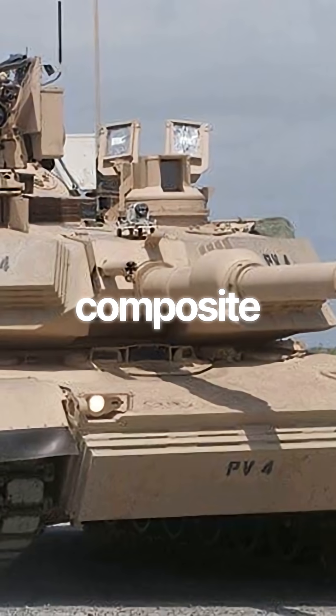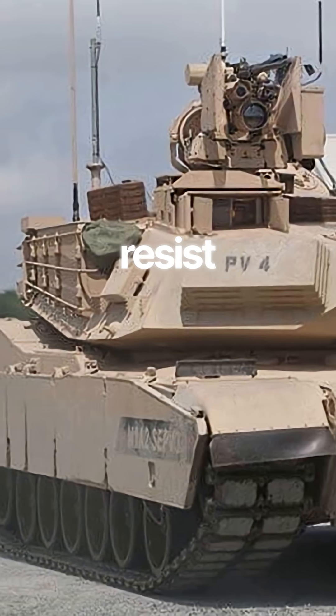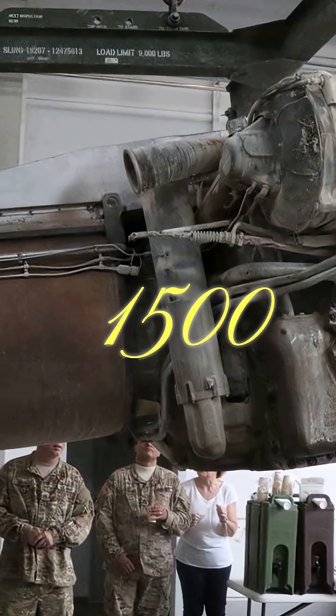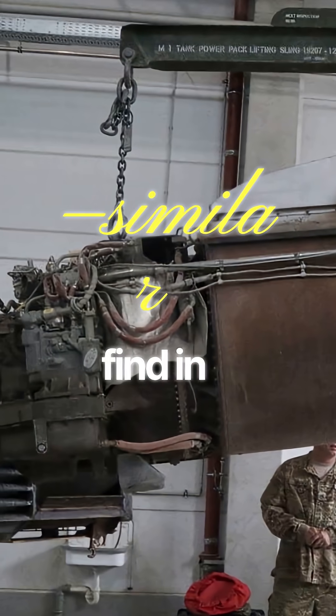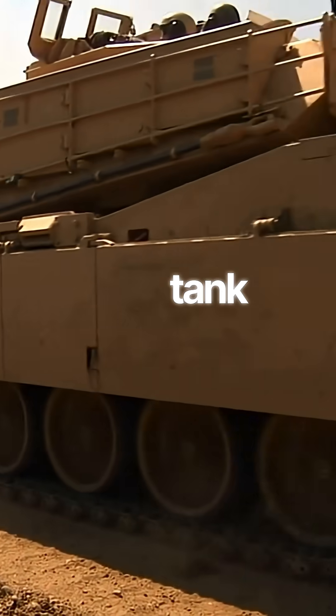The tank uses composite armor, including layers of classified materials designed to resist kinetic and explosive attacks. Its power comes from a 1,500-horsepower gas turbine engine, similar to what you'd find in a jet aircraft. This gives the Abrams surprising speed for a tank its size.